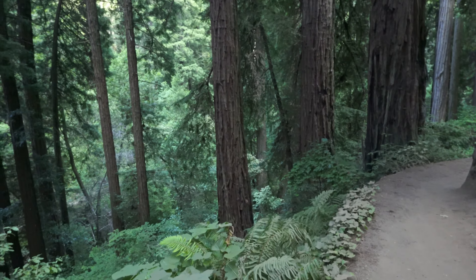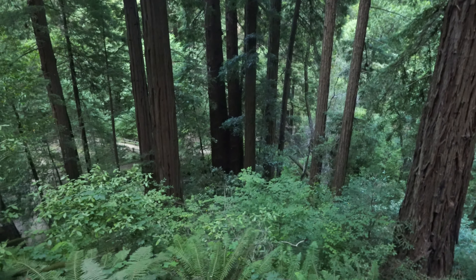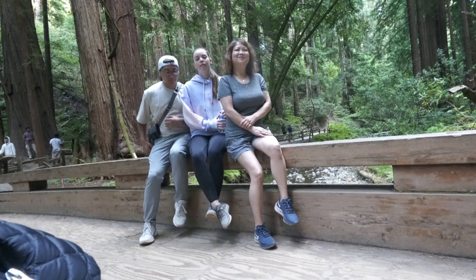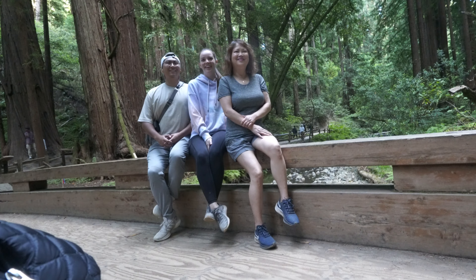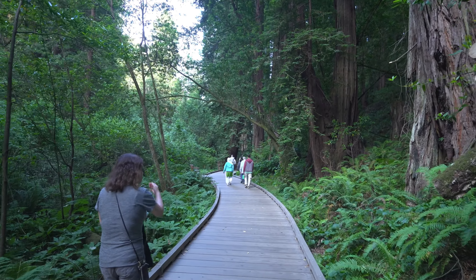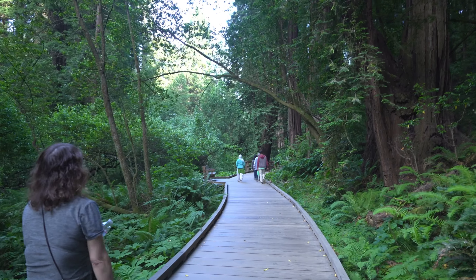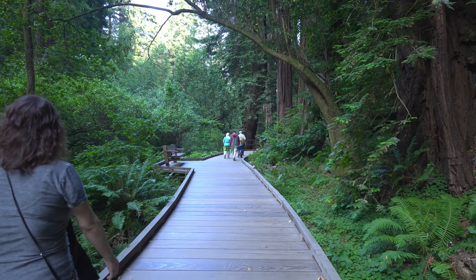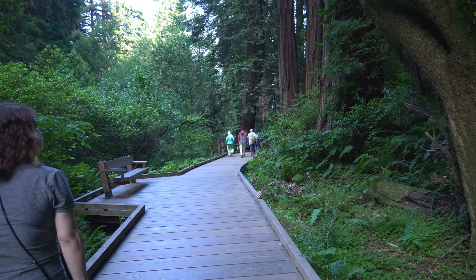I have noise canceling on right now, I don't know if it sounds any different. I like the green, brown, reddish color this forest has — very appealing to the eye, very soothing and calm. With that natural, fresh smell it's just instant relaxation.